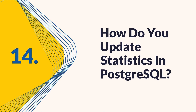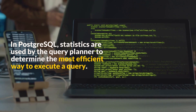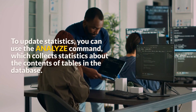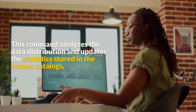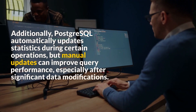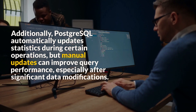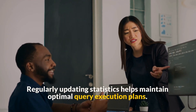Question 14: How do you update statistics in PostgreSQL? In PostgreSQL, statistics are used by the query planner to determine the most efficient way to execute a query. To update statistics, you can use the ANALYZE command, which collects statistics about the contents of tables in the database. This command analyzes the data distribution and updates the statistics stored in the system catalogs. You can run ANALYZE on an entire table or a specific column. Additionally, PostgreSQL automatically updates statistics during certain operations, but manual updates can improve query performance, especially after significant data modifications. Regularly updating statistics helps maintain optimal query execution plans.